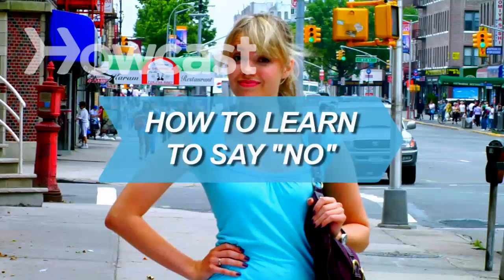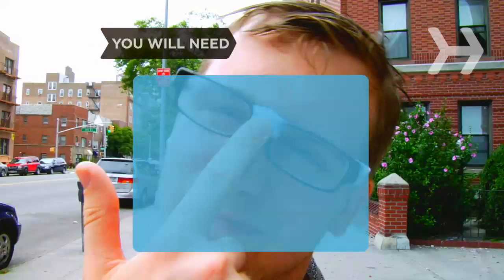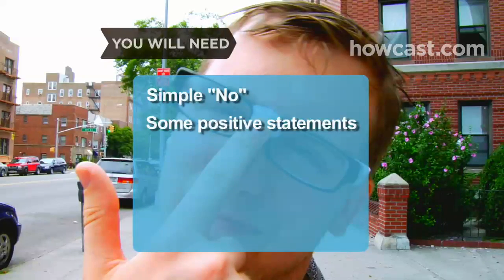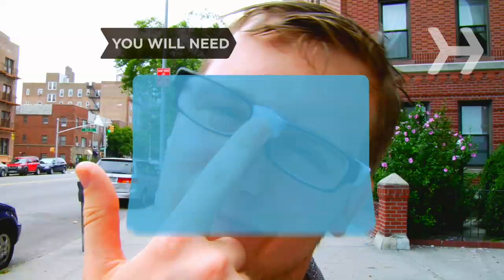How to learn to say no. The trick to saying no is to do it in a way that doesn't invite discussion. These strategies will head off any arguments. You will need a simple no, some positive statements, an alternative, a compromise, and a compliment.